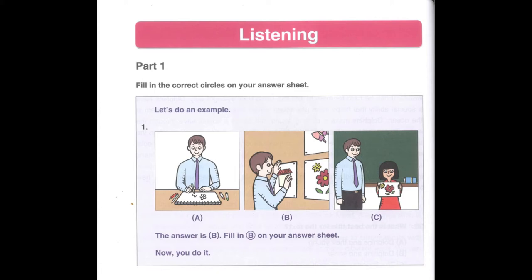Number 1. Listen to a teacher. I'm going to hang your paintings on the wall. Please bring your picture to me if you are done. Make sure that all the paint has dried. Now, answer this question. What will the teacher do next? Look at the pictures. The answer is B because the teacher is hanging up the students' paintings. Fill in B on your answer sheet.